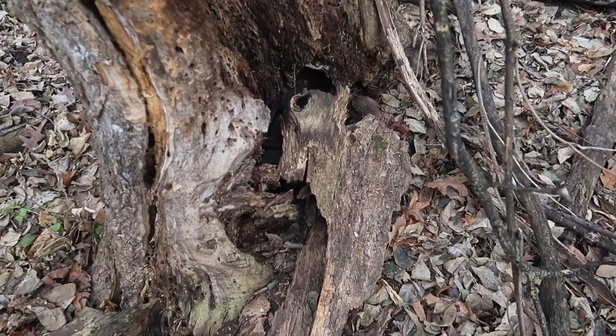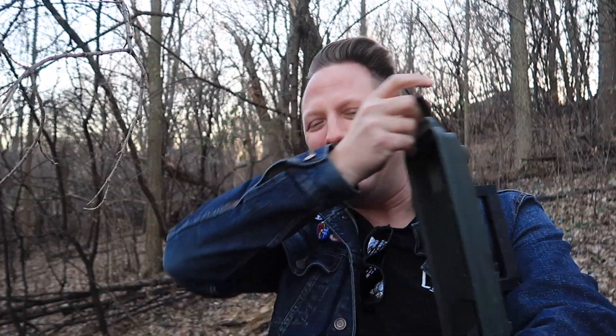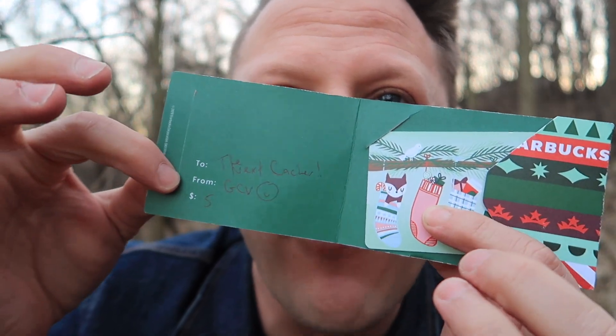Hello there, you beautiful ammo can. Somebody put some Starbursts in this cache — no food is allowed. But this might be the best swag: a picture of Danny DeVito! There's also a fortune teller. Will putting a gift card in this cache give somebody the greatest day ever? The answer seems to be inconclusive. Here you go — to the next cacher from the GCB. This one's not going to be anonymous. Oh my gosh, I almost forgot to put Danny DeVito back in.